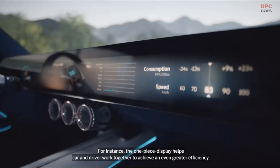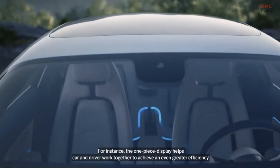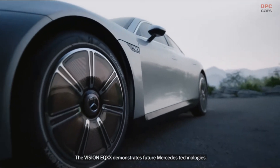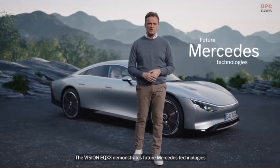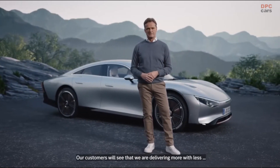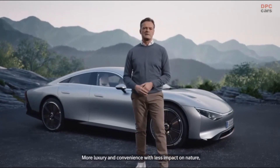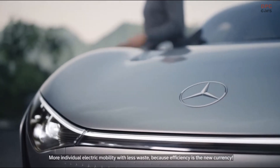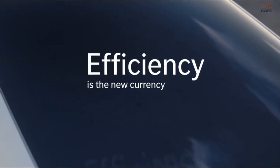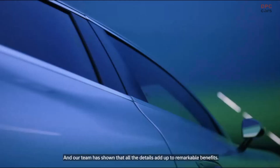For instance, the one-piece display helps car and driver work together to achieve an even greater efficiency. But the journey is far from over. The Vision EQXX demonstrates future Mercedes technologies. Our customers will see that we are delivering more with less — more range with less energy, more luxury and convenience with less impact on nature, more individual electric mobility with less waste — because efficiency is the new currency. And our team has shown that all the details add up to remarkable benefits.